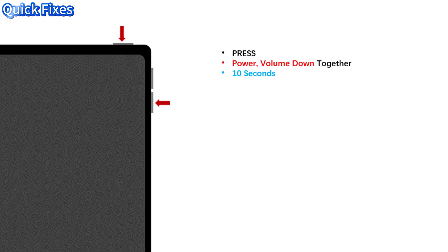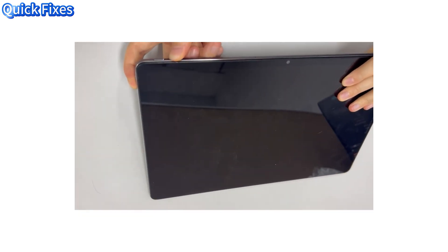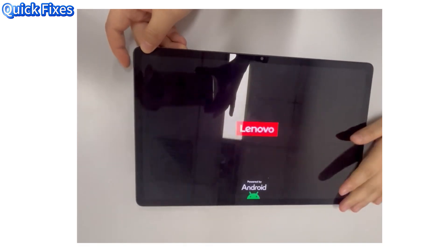Press and hold the power and volume down buttons for 10 seconds at the same time to force the tablet to shut down. Then hold the power button to power on. Three, unplug the charger — cheap chargers cause touch failure.